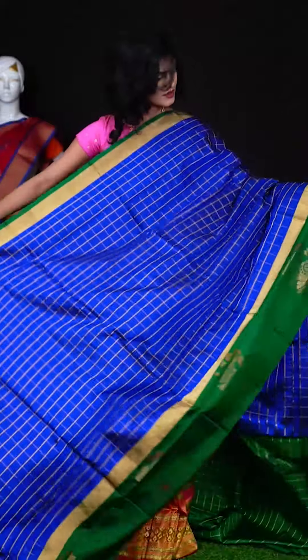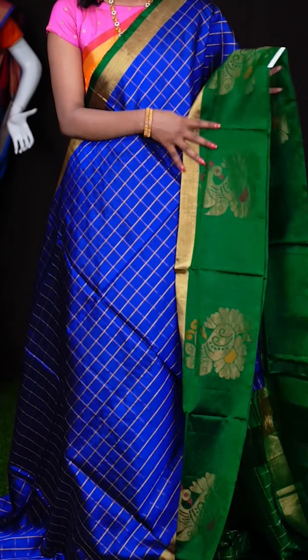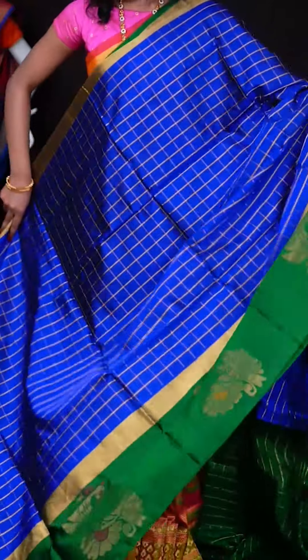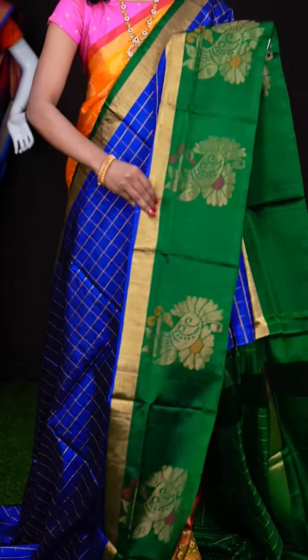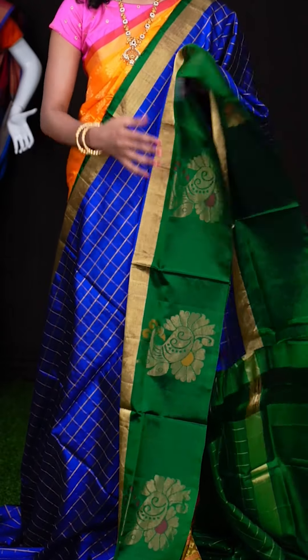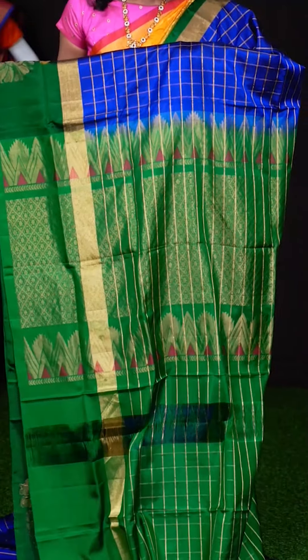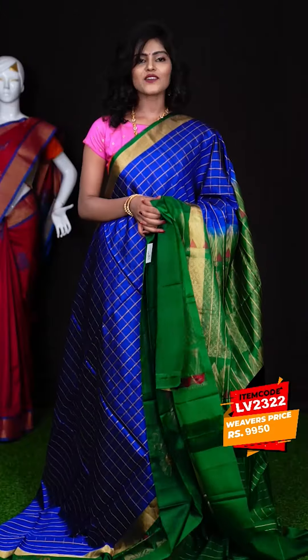Here we have another one that looks so traditional — it's in royal blue in combination with green colour. All over the body you can see it has got golden zari checks design, and a green colour kairi with flower designer gala border. The pallu is also in green colour, and the blouse has the same checks design but in contrast colour for the saree. The item code is LV23222 and the price is ₹9,950 only.